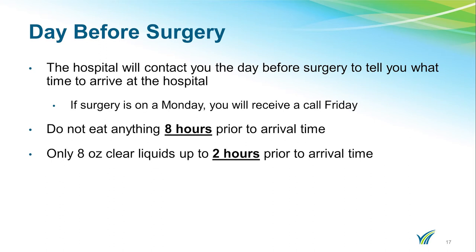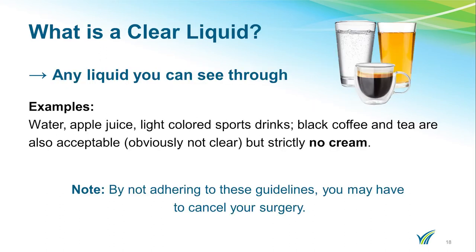You are not to eat anything eight hours prior to your arrival time. You are able to drink eight ounces of clear liquids up to two hours prior to your arrival time. A clear liquid is anything that you can see through. Examples are water, apple juice, and light-colored sports drinks. Black coffee and tea are also acceptable, but you cannot add cream. By not adhering to these guidelines, we may have to cancel your surgery. So please remember: clear liquids up to two hours prior to your scheduled arrival time at the hospital.